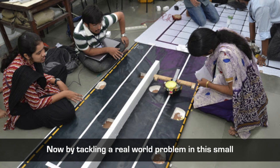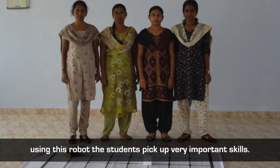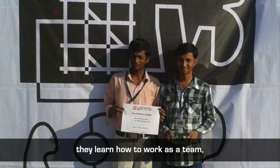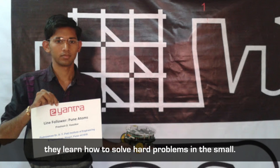By tackling a real-world problem in the small using this robot, the students pick up very important skills. They learn how to articulate their ideas, they learn how to work as a team, they learn project management, and they learn how to solve hard problems in the small.